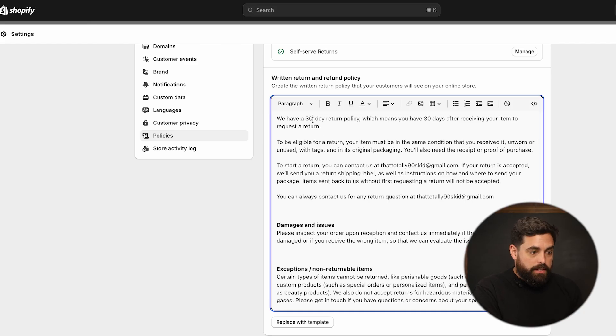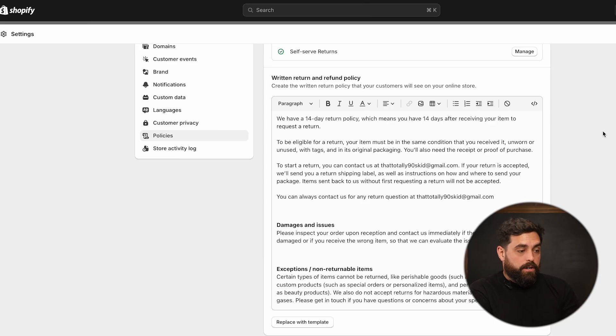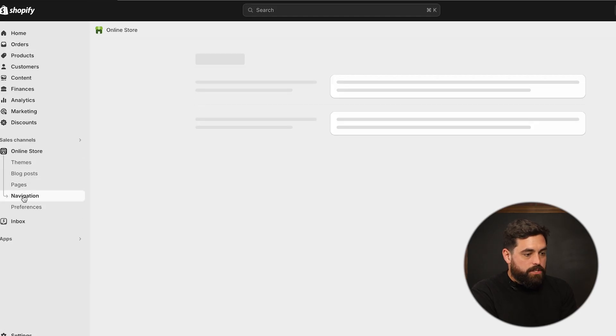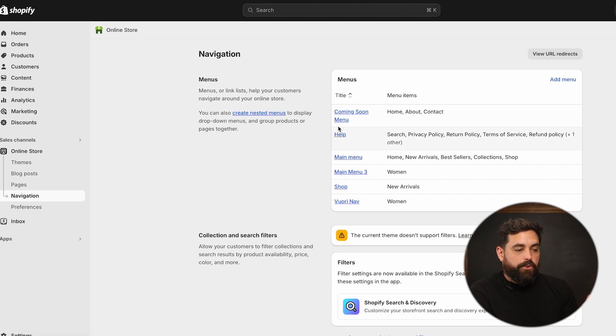So right now it has 30 days — if you did do the 14 days, just make sure that you come here and change those parameters to 14 days in order for this to update on the actual website. On top of that, having the policy under the policies tab doesn't necessarily add it to your store navigation. You'll want to go to your online store, then navigation, and make sure that you have some form of footer menu.